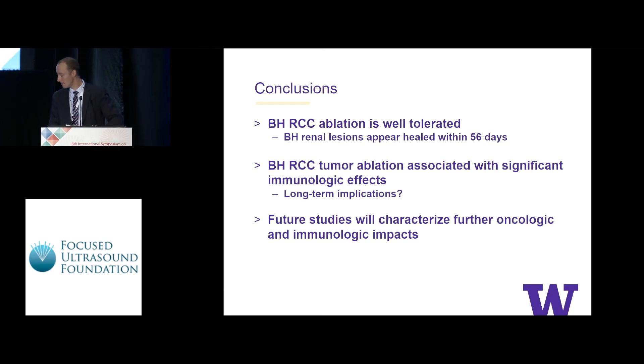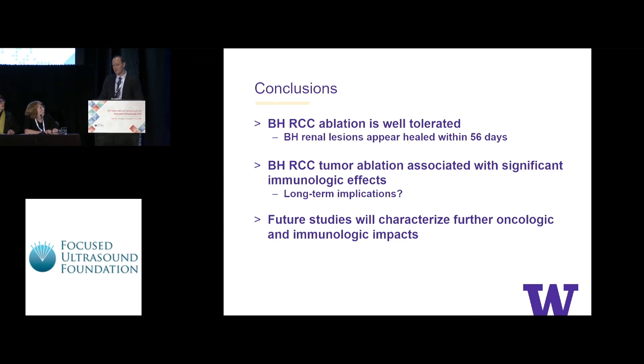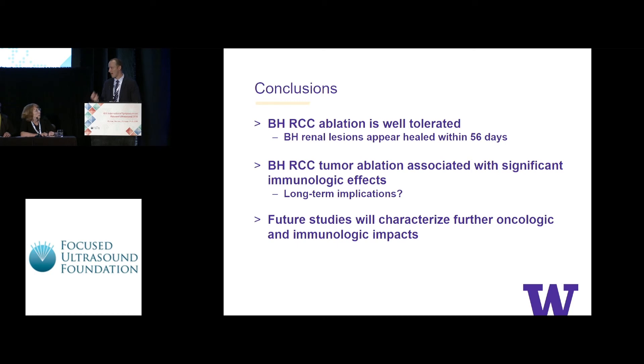Another questioner asked whether there was any delay in growth of additional lesions within the model. The presenter noted that while the endogenous model with an intact immune system is a benefit, the drawbacks include difficulty performing manipulations with multiple tumors, and measuring tumors as small as 2-3 millimeters accurately by ultrasound over time is challenging. This is something they are still working through. Additionally, macrophages were examined but no significant differences were found for either M1 or M2 macrophages.